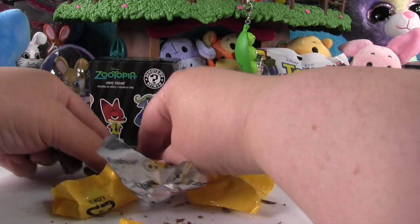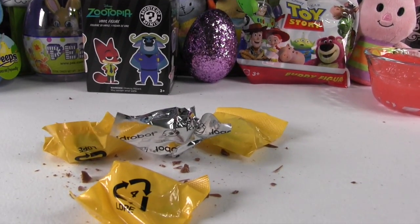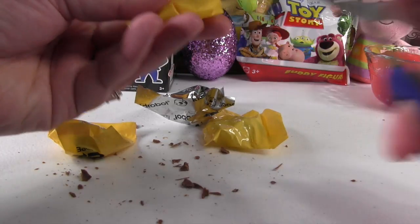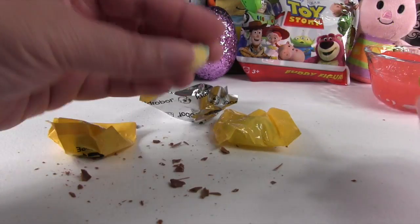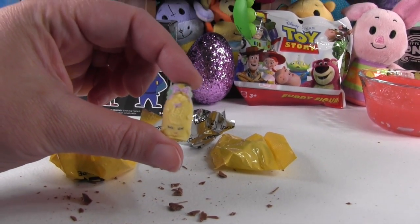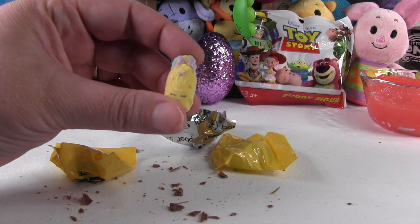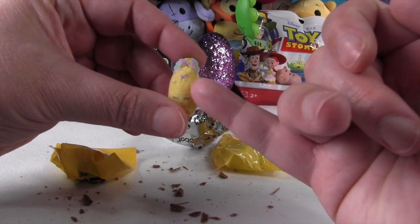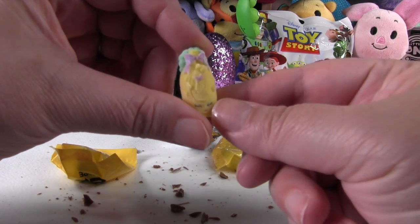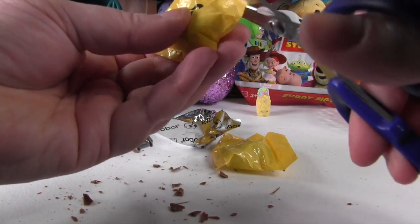Look at all those toys and chocolate mess! It looks like we have some Shopkins blind bags. Oh — we have a Fluffy Baby from season two, and this is Shampoo Sue! That's a tough one to get. I never noticed before that on her right here she has a little baby block with an S on it. Time for the next Shopkin.